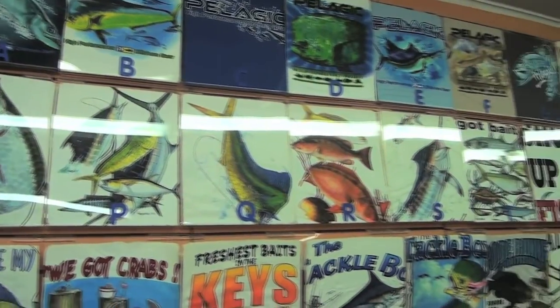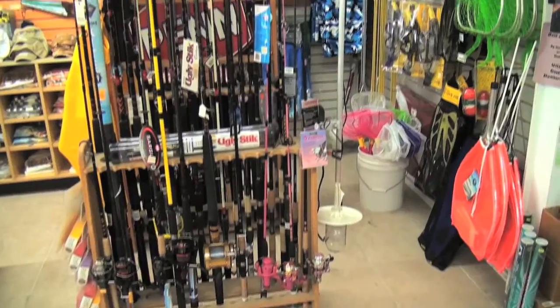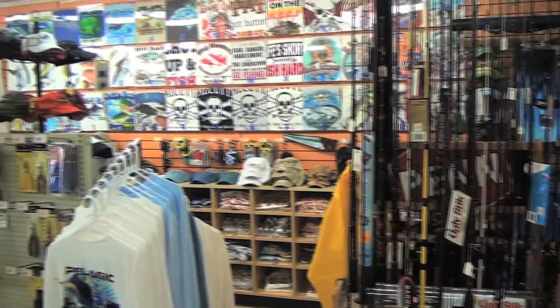Guys, thanks for stopping in the Tackle Box today. Could I interest you in some live bait? Maybe some frozen bait? Alright, I know everybody needs a new rod and reel. How about a new t-shirt?